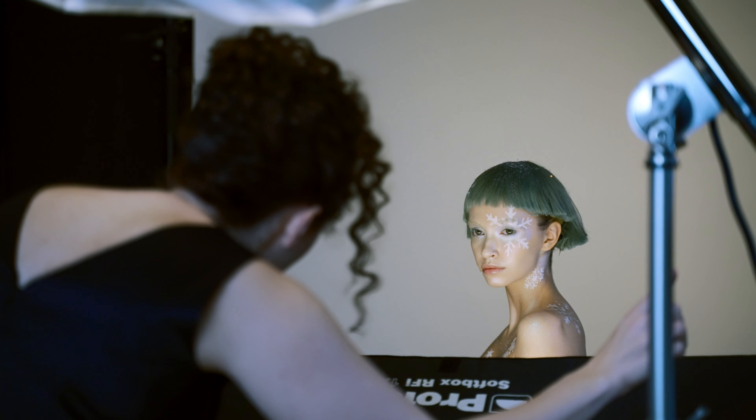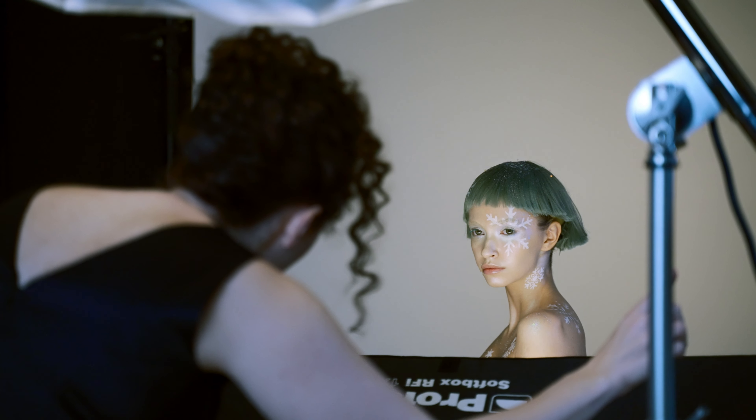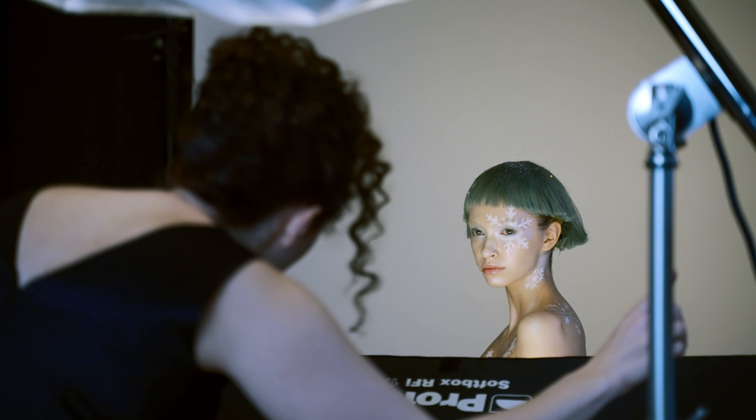Chin this way just a little bit and down a tiny bit — beautiful. Can you pull your right shoulder back just a little? Great. Chin down towards me and straight on to me, super straight — perfect. Chin down a little, then straight on — right there, beautiful.